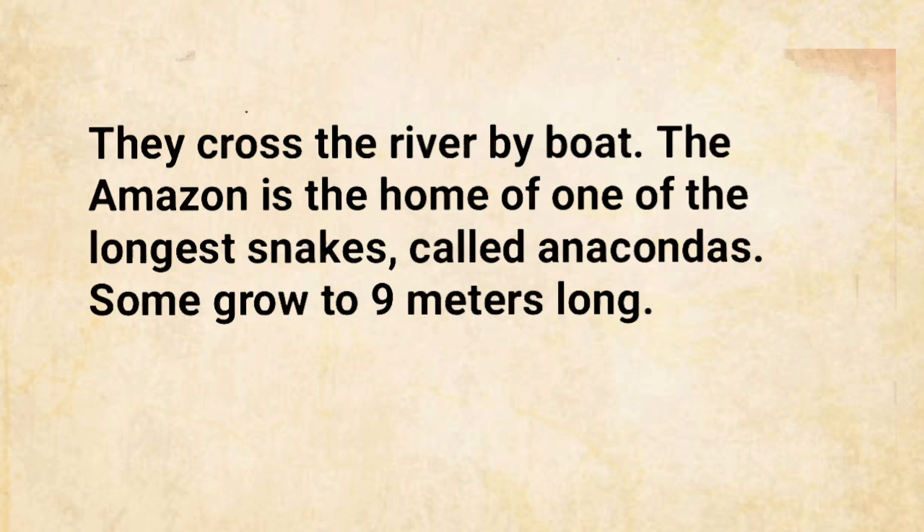The Amazon is the home of one of the longest snakes, called anacondas. Some grow to nine meters long.